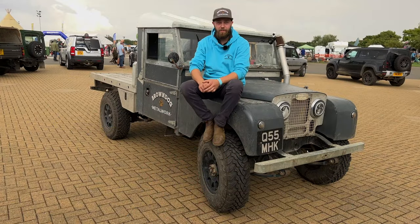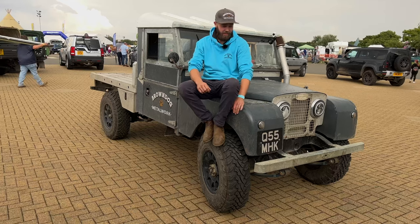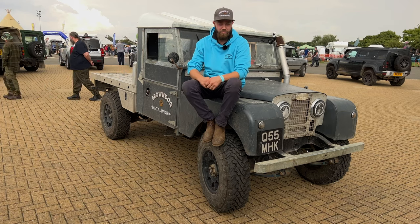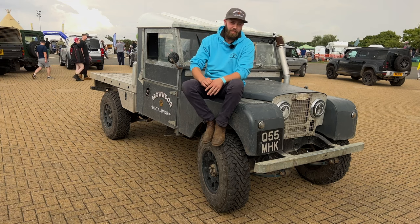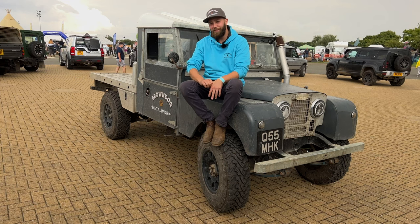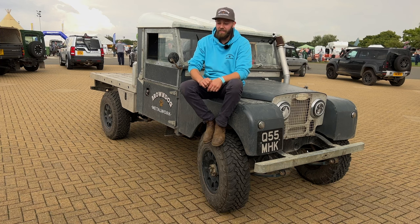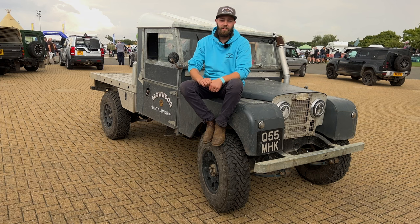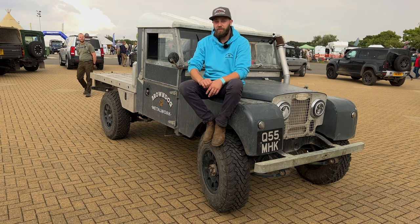My name's Jake Souch. I'm owner of Brown Door Metalwork. This is my 1957 Series 1, 109. I built it four years ago, more as a business advertisement and green lane vehicle. I wasn't going to off-road it, but I did - because we're all children. It started as a business advertisement because obviously it's different, and it turned out I was going to use it more than I expected. It does get used quite a lot for bigger metalwork jobs.